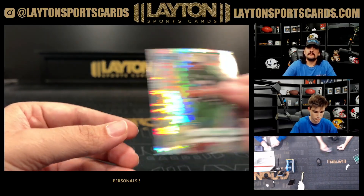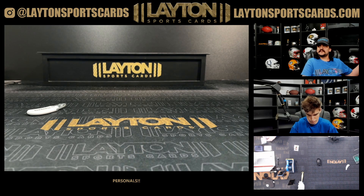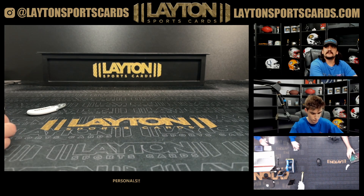Alright, that'll do it for your box there Andrew. Really nice hit on the Singleton auto, some good color in there — we'll get it right out to you. Nice hit, take care, bye bye.